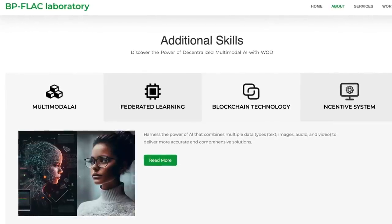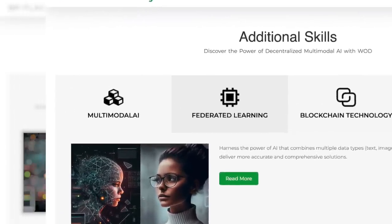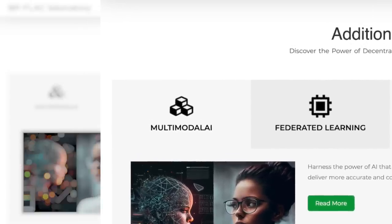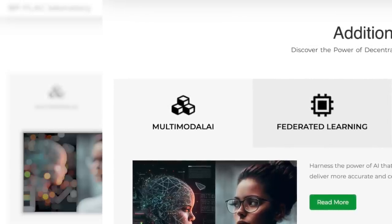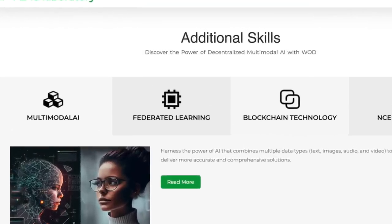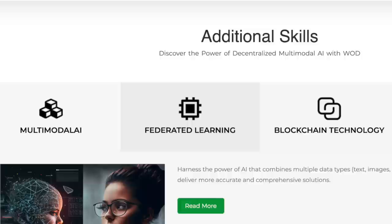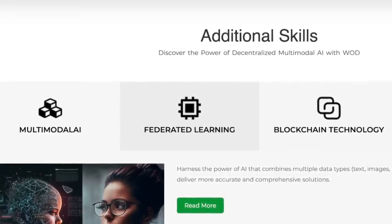Among the distinctive features of the project are the following. First, multimodality: using the power of artificial intelligence which combines multiple types of data — texts, images, audio, and video — to offer more accurate and complex solutions. Second, federated learning, which expands the power of AI models through federated learning, providing decentralized data learning while maintaining data privacy and security.